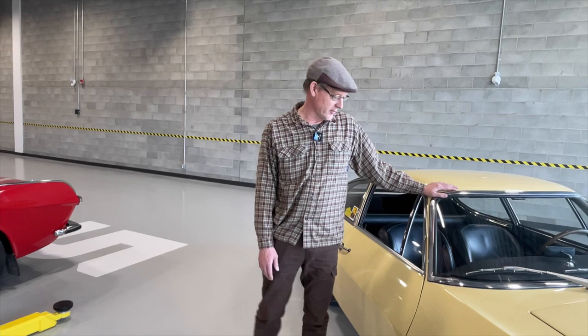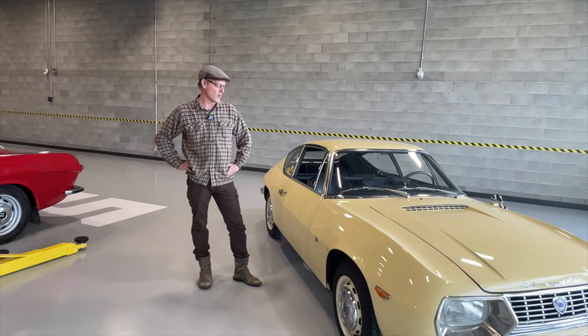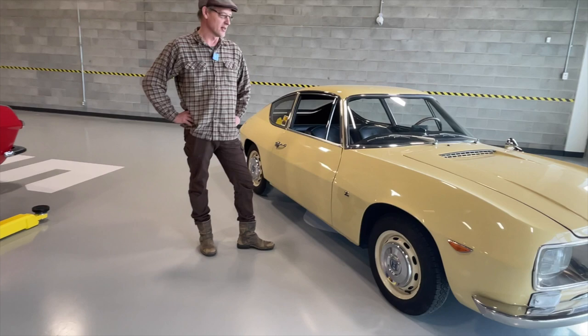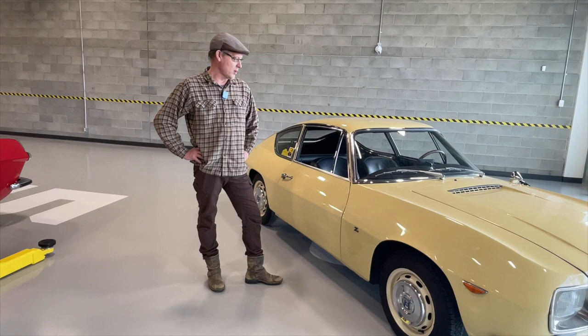Hello, it's Lawrence Romanoski from Calgary, Canada. We're shooting from the Lugnuts facility, and what we have here is a very interesting car. This is a 1970 Lancia Fulvia 1.3 S. You'll also notice these Zagato badges on the side. So many people refer to this car as a Fulvia Zagato, although that's not the manufacturer's name for it.